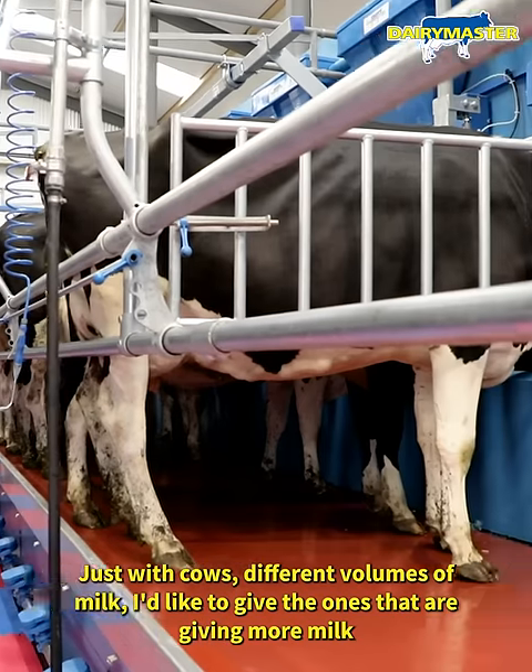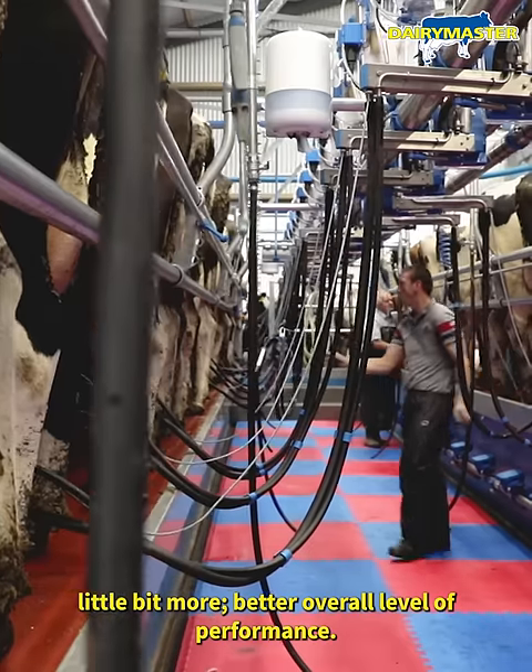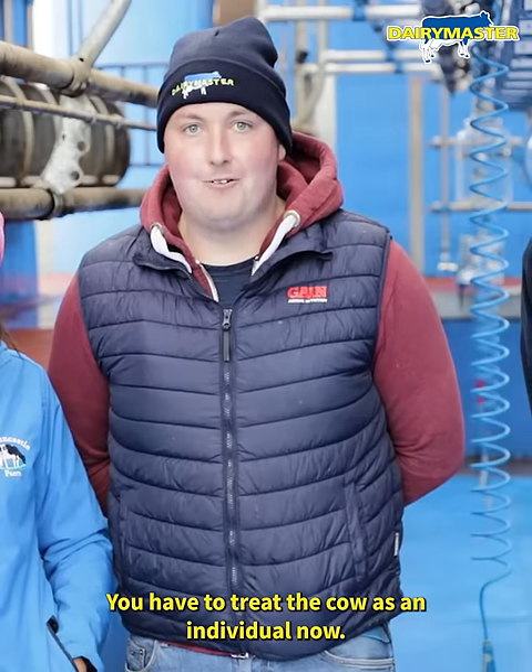With cows producing different volumes of milk, I'd like to get the ones that give more milk a little bit better overall performance. You have to treat the cow as an individual now.